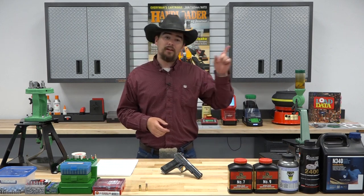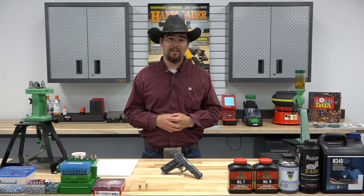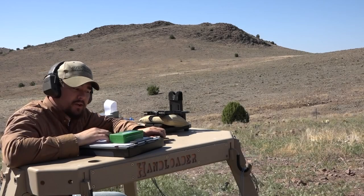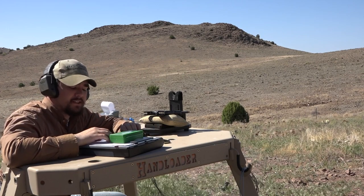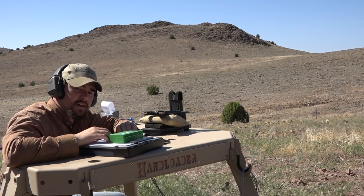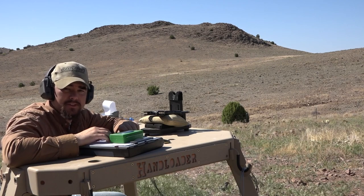With that, let's go ahead and take this firearm out, hit the range, and see what it's capable of. This next load will be using Alliant 2400 powder, a 9.6 grain charge with a 93 grain Lee cast bullet, Starline cases, CCI 500 primers, and an overall loaded length of 1.300 inches.